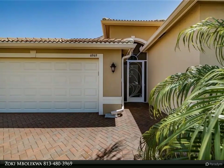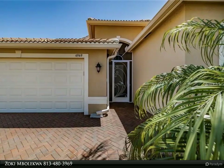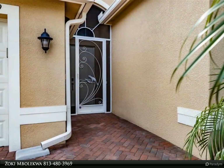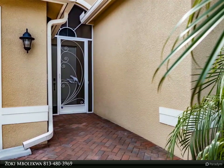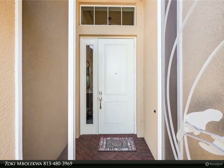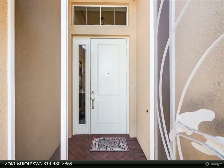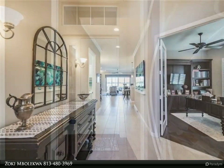The main areas have 10' ceilings framed by elegant 5" crown molding. The gourmet kitchen features 42" maple cabinetry with sliding shelves and soft-close drawers and cabinet doors crowned with scroll molding, a cabinet pantry with four sliding shelves, and GE Profile stainless steel appliances including a counter-depth fridge and slide-in range.